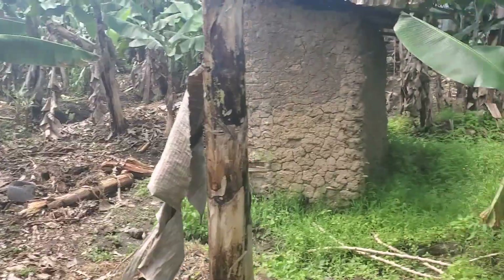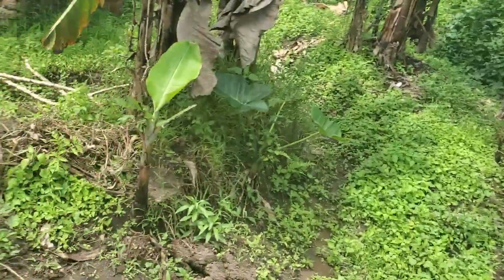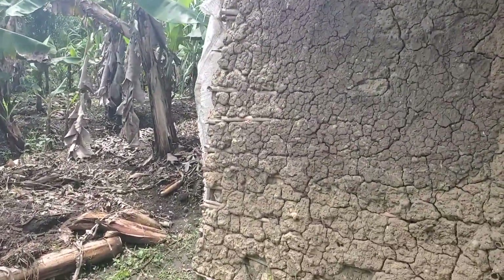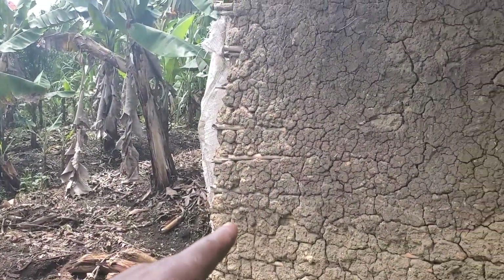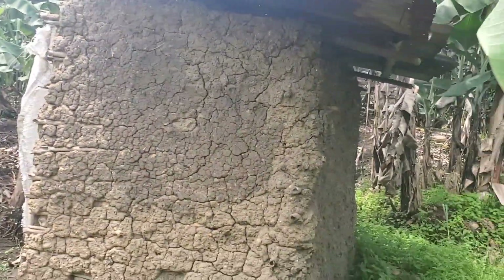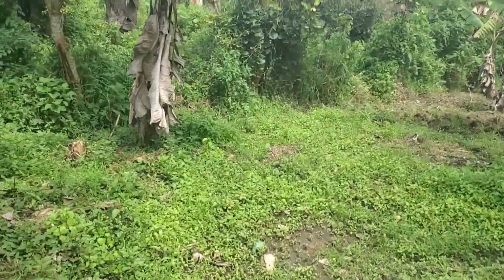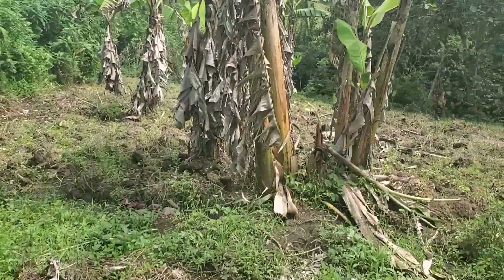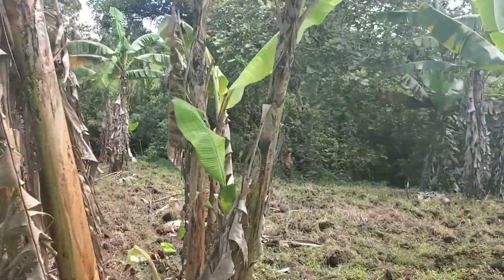Let me start showing you something here. So this is our latrine — you can see that is the latrine.